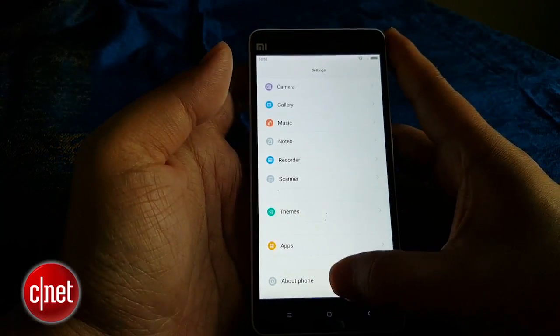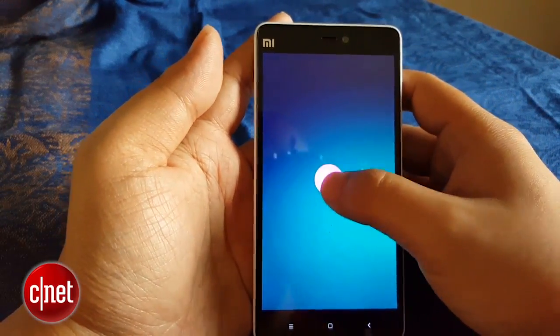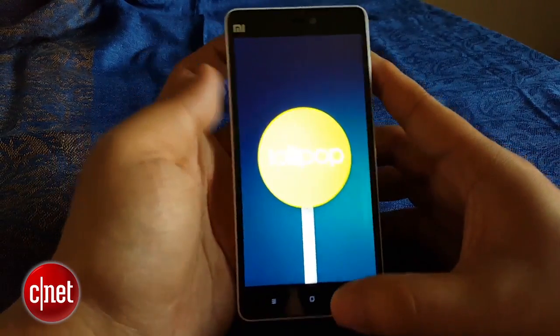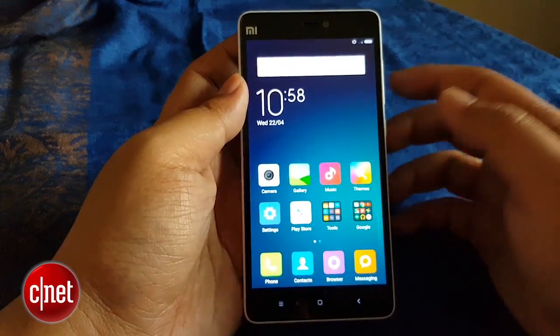As you can see here, it's running Android 5.0, and on top of that is Xiaomi's own MiUI version 6 — should be familiar to some of you guys.